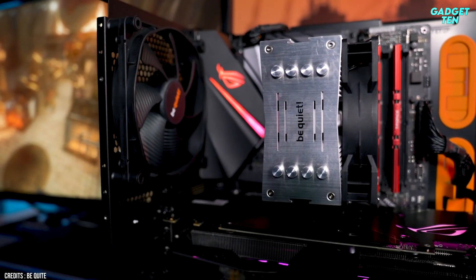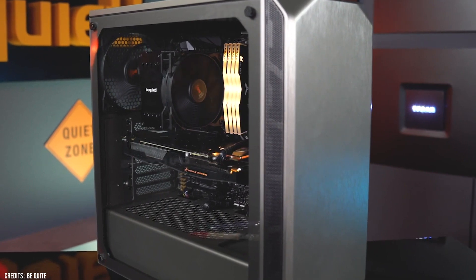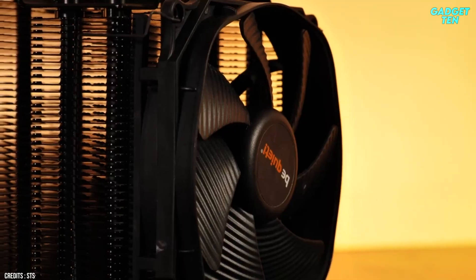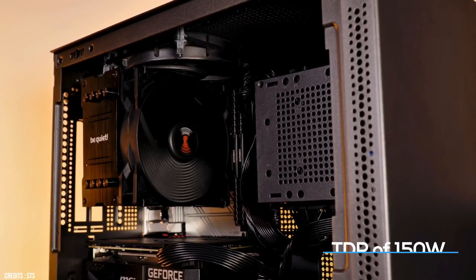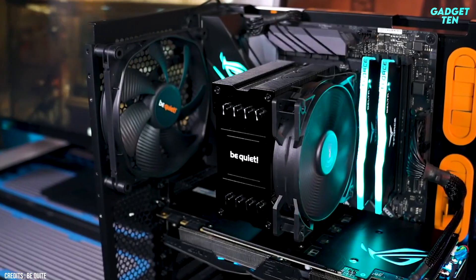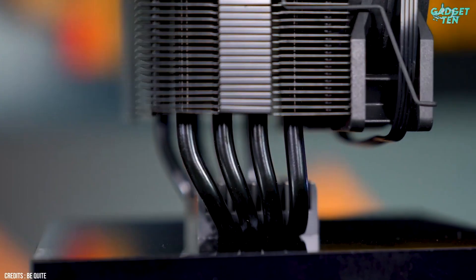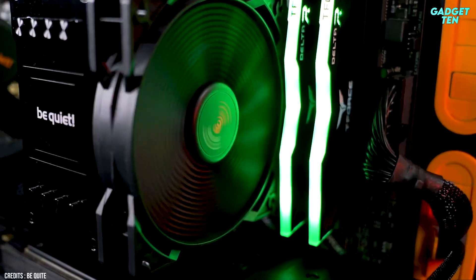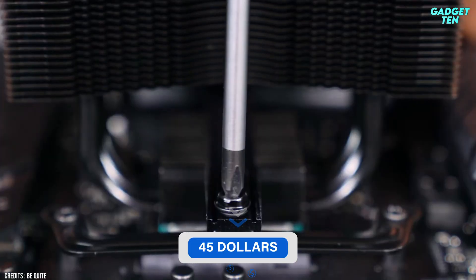The Pure Rock 2 isn't the most visually appealing cooler on the market. However, if you do have a windowed case, the black variant is surely more appealing than the plain metal finish of the standard version. It's designed to keep CPUs with a TDP of 150W cool, though perhaps this is a touch optimistic. An Intel Core i5-11600K or AMD Ryzen 7 5800X will present a problem for the Pure Rock 2. For anything other than high-end CPUs, the Pure Rock 2 will keep your chip cool and quiet.